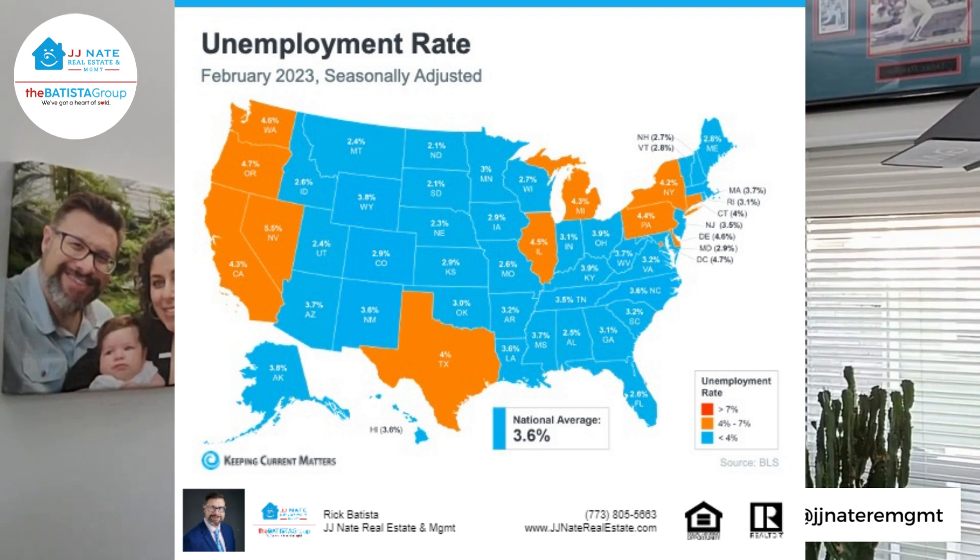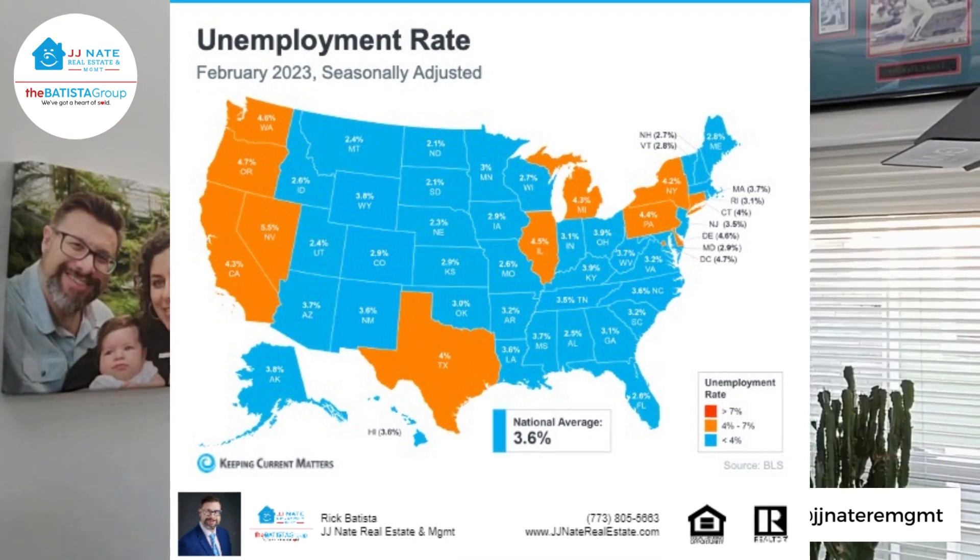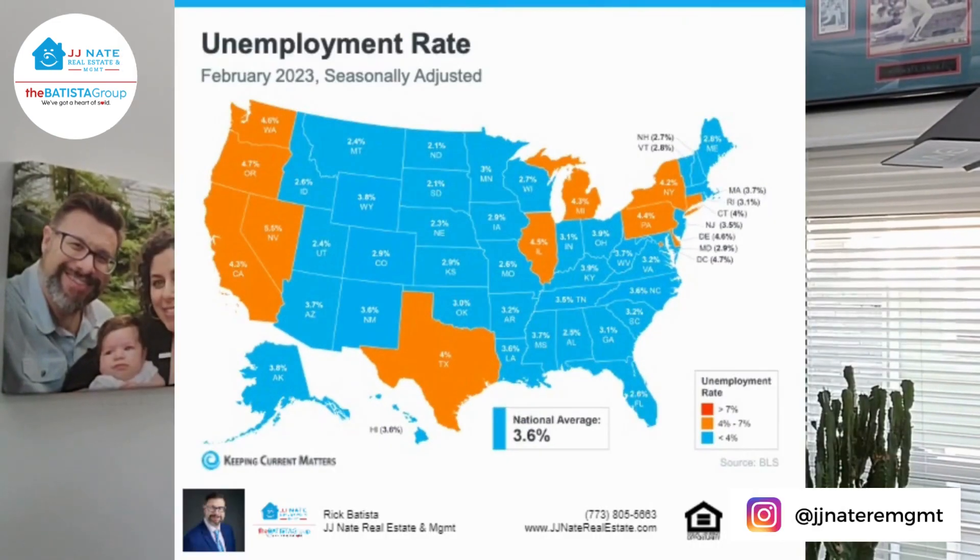In a recent market update we covered, home prices are a little further into the red in those states that are much more tech-heavy, specifically out west. Looking at this map, we can see one of the reasons why: higher unemployment rates in those same states. Chicago may be seeing a similar rate of unemployment, but luckily we're in the prairie state and not in the valley.